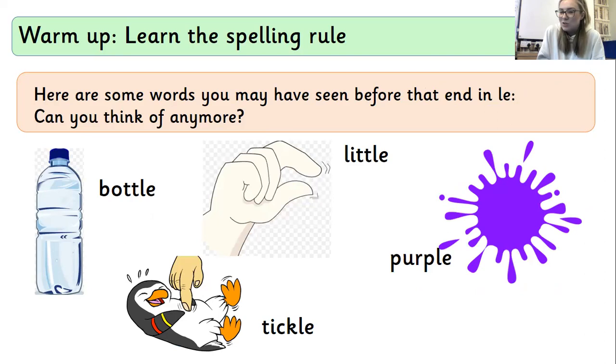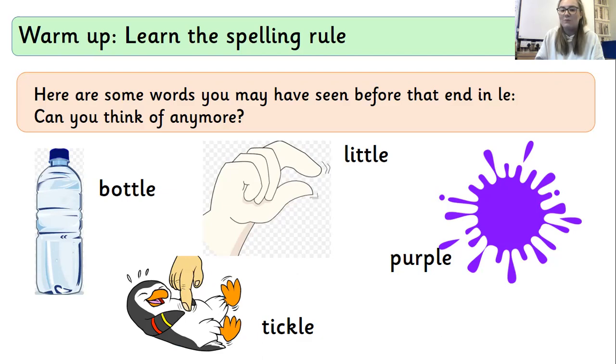I've got some LE words here that you might have seen already. We've got bottle, we've got little, we've got purple and tickle. I wonder if you know any others that end in LE. So I want you to pause your video here and write any down on your whiteboard that you know.